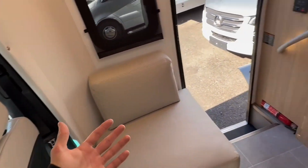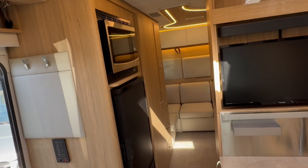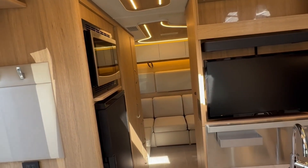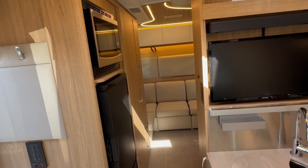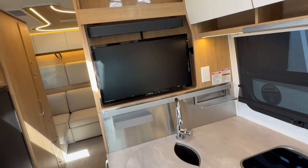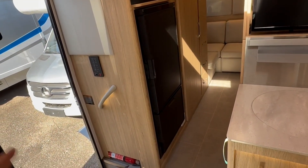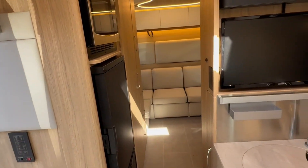I actually have a few Leisure Travel floor plans in stock and available right now. If you're familiar with them, they're hard to get. I've got an RL, a twin bed, a Wonder Rear twin bed, and a Unity MBL — all from the Hershey show a couple of weeks ago that are still available. This is the 2025 Unity RL made by Leisure Travel here at Fretz RV of Southerton, Pennsylvania. Again, I'm Bronson — any questions, feel free to reach out. Be sure to like the video if you enjoyed, subscribe to keep up with further content. I have some other floor plans and 2025 new models coming out. Thanks for watching — we'll see you in the next one.